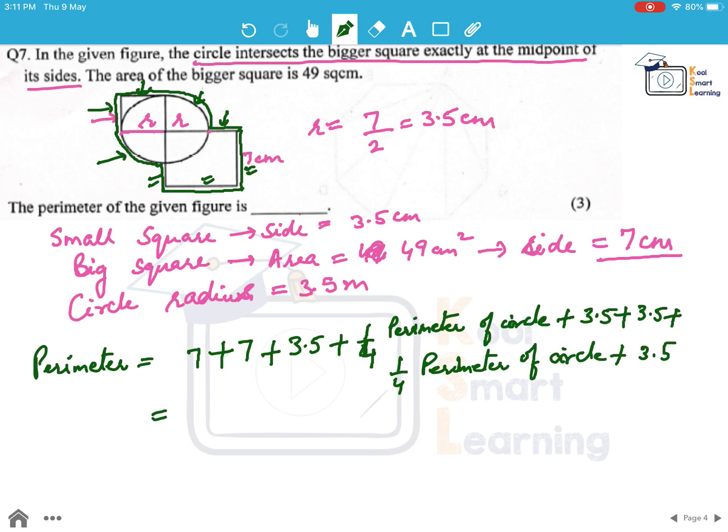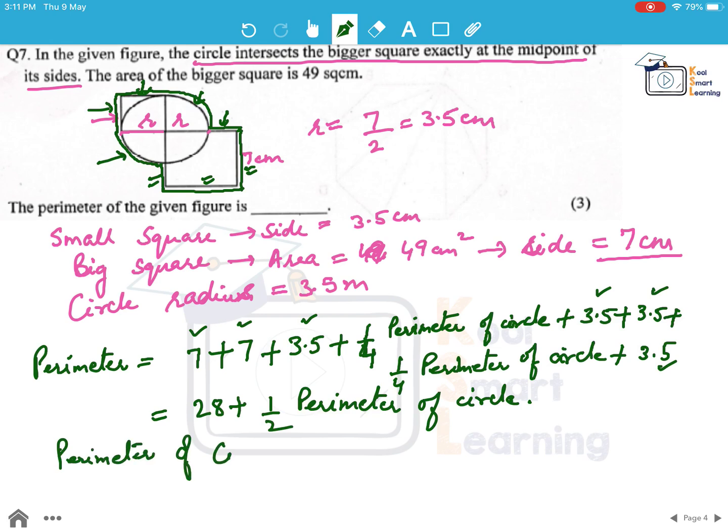Adding all the straight-line parts: 7 plus 7 is 14, plus 3.5 is 17.5, plus 3.5 is 21, plus 3.5 is 24.5, plus 3.5 is 28. The two quarter-circle arcs together make half the circumference of the circle. The perimeter of the circle is 2πr, so half of it is π into r, which is 22/7 into 3.5, and that comes out to be 11 centimeter.